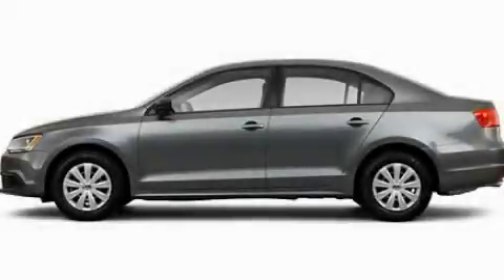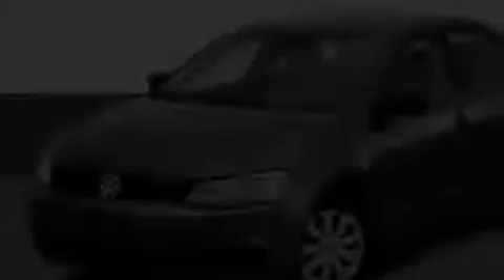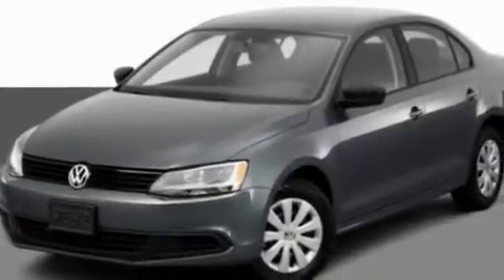This is a 2011 Volkswagen Jetta. It has a 2.5-liter, five-cylinder engine and an automatic transmission.